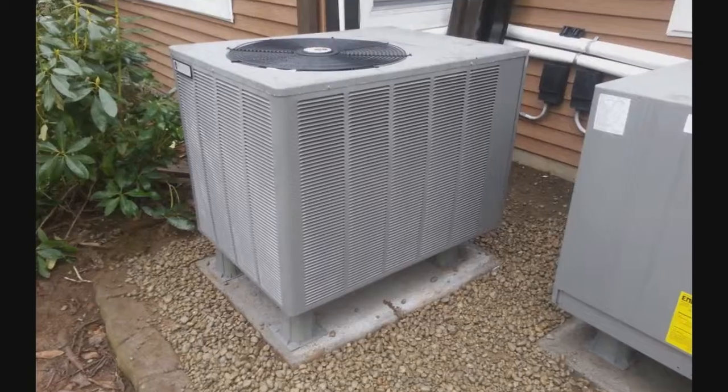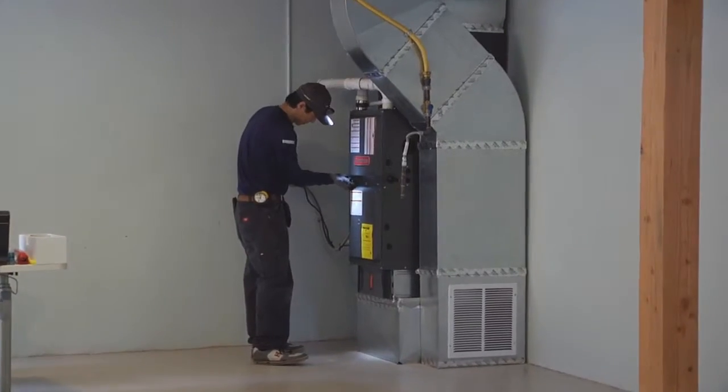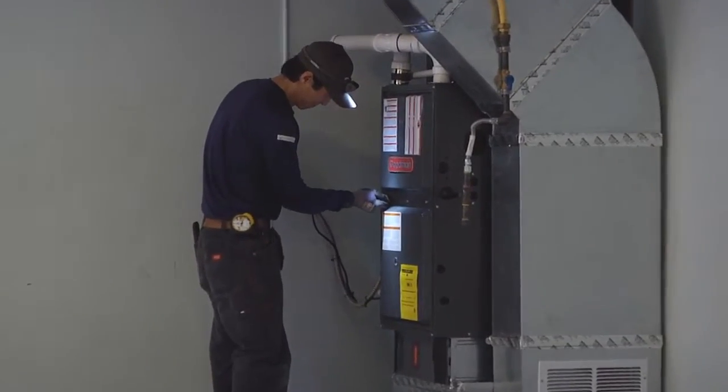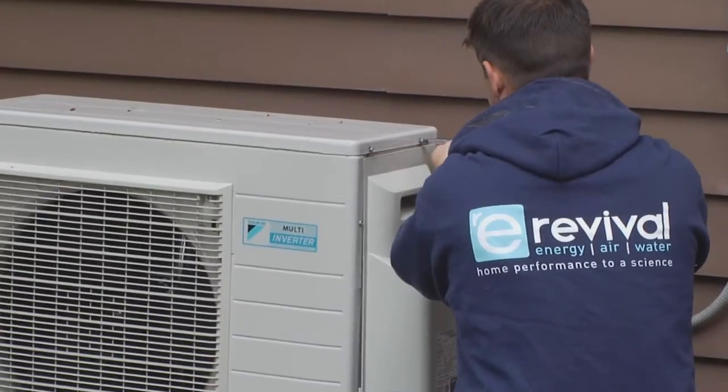Clearly this is important because a 30,000 BTU heating system costs a lot less than a 60,000 BTU system, and if your home is leaking, then you will be paying to heat the neighborhood and overwork the heater.